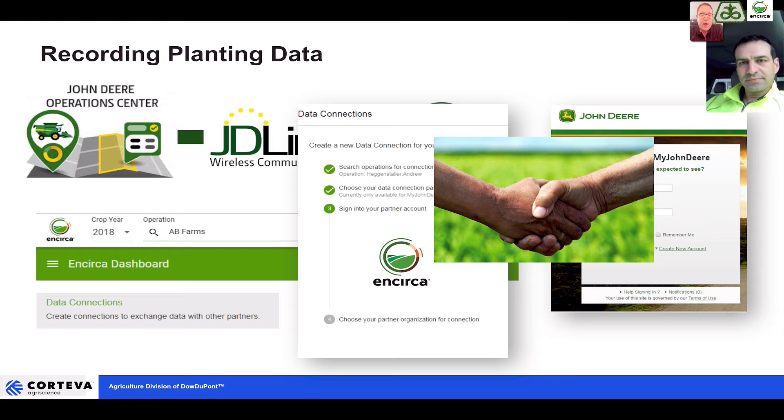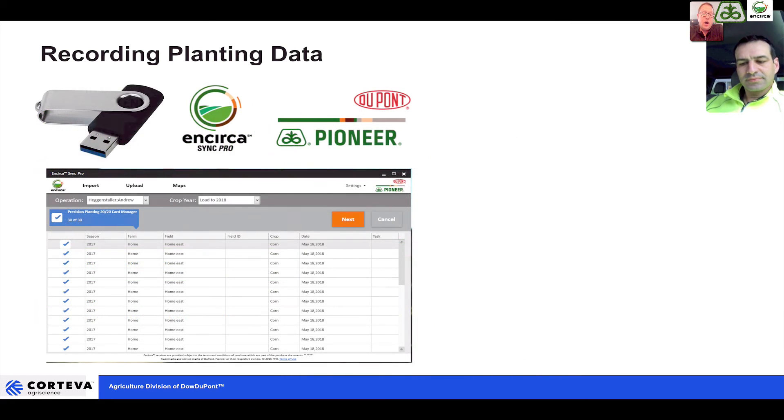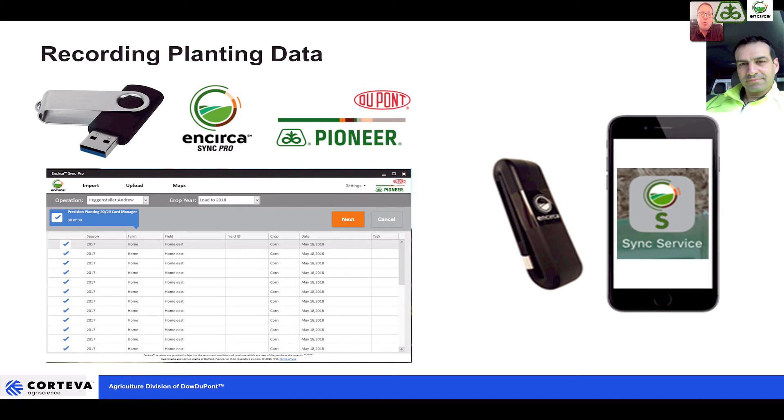If you don't have the John Deere wireless data transfer, you can do it the old-fashioned way with a data stick. Get the data off of the planting monitor and load it into Encirca using our desktop Encirca Sync Pro application, or for those with the Encirca Sync mobile device, upload the data onto a special USB, connect it to your smartphone, and wirelessly send it to Encirca.